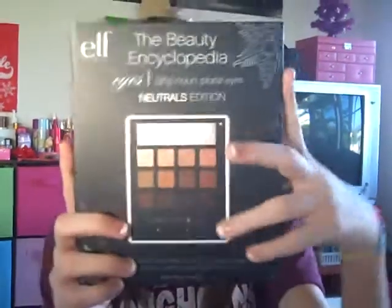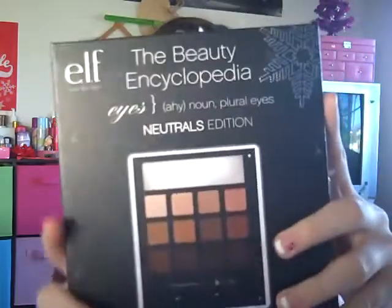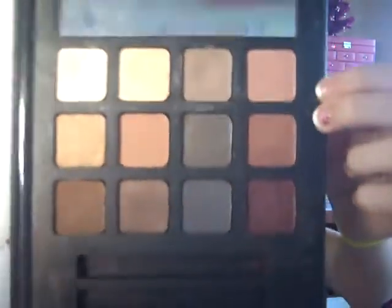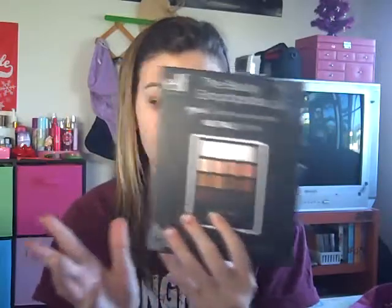Also by e.l.f. is the e.l.f. beauty encyclopedia neutrals edition. It has 12 eyeshadows, one eyeliner, one eyeshadow applicator, and a mirror. The eyeliner isn't that great, but the shadows are really, really pigmented. Let me swatch this one right here for you — do you not see how pigmented these are? That is amazing. And this thing is $5. Only $5 for something this good quality. These are very powdery, which is good and bad, because they are very pigmented but do have a little bit of fallout. That's why it's best to use the padding applicator.